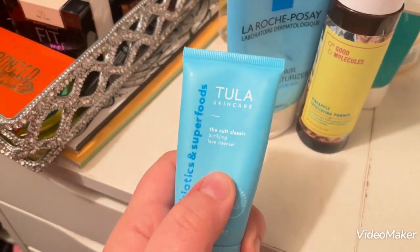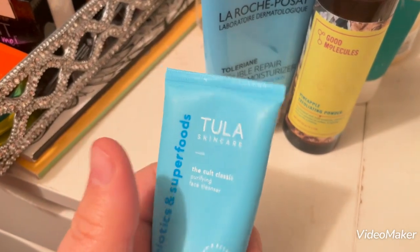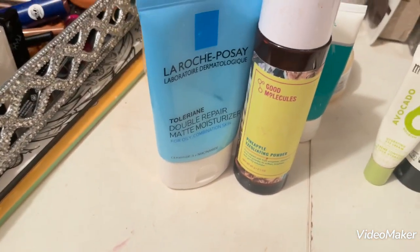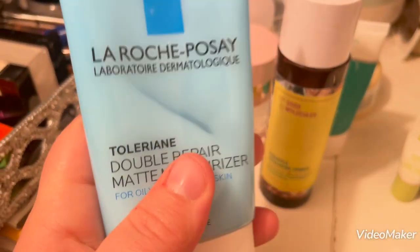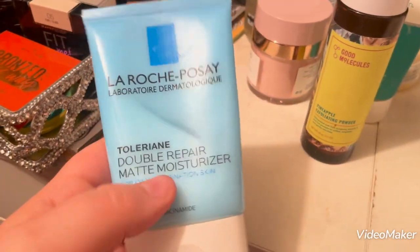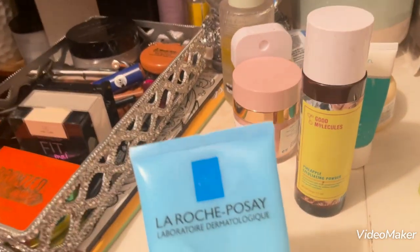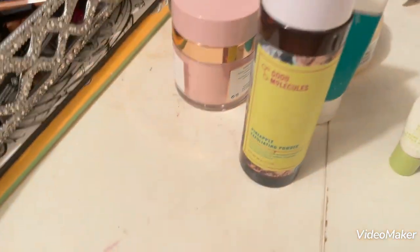This is just a mini of the same Tula Cleanser I showed you earlier — I got it as a trial size when I worked at Ulta. I also have this La Roche-Posay Toleriane Double Repair Matte Moisturizer. This is really good if you have oily skin. I would be cautious with what you put under or over it because it can pill, but it is a really good moisturizer.